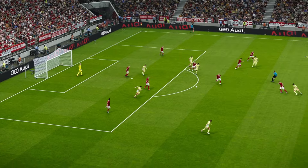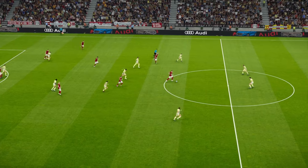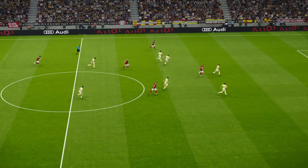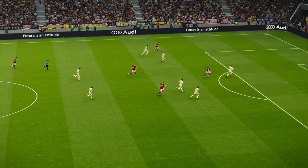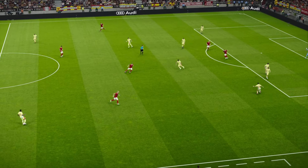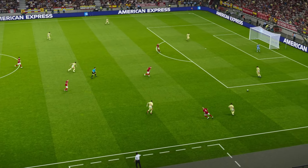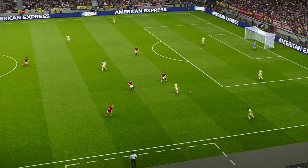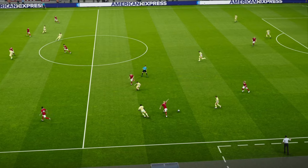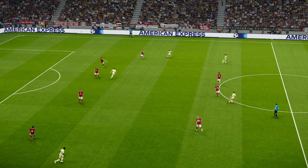Williams' cross, Eriksson. Here's Rodri, played out towards the right wing - oh, that's a key interception.